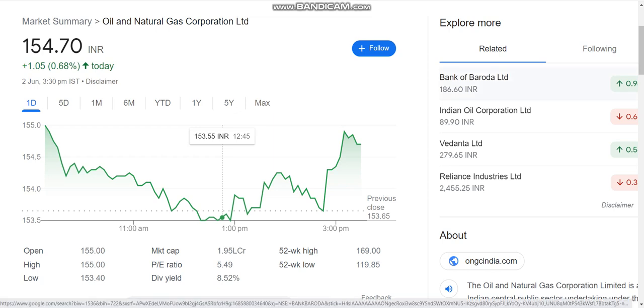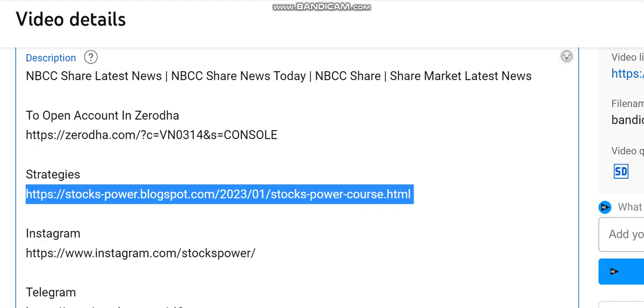Hello, today we are going to talk about ONGC Limited and let us see this latest update. If you talk about ONGC stock, you will see that first of all, you will learn some strategies.